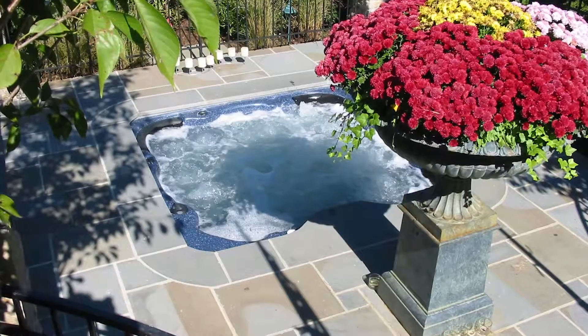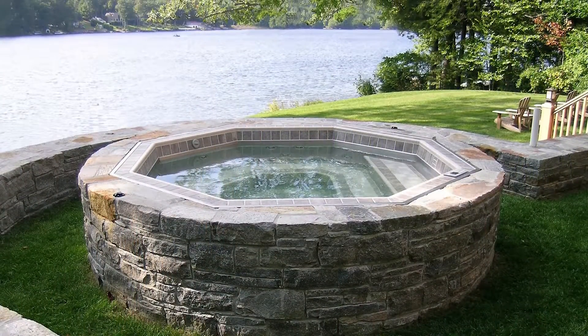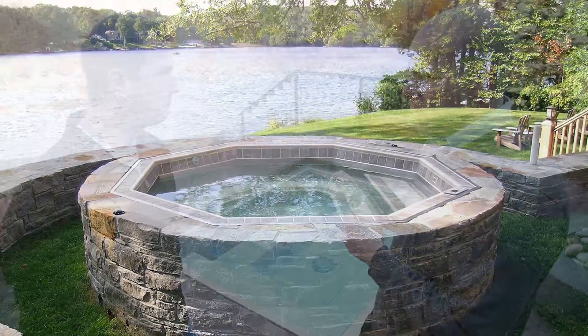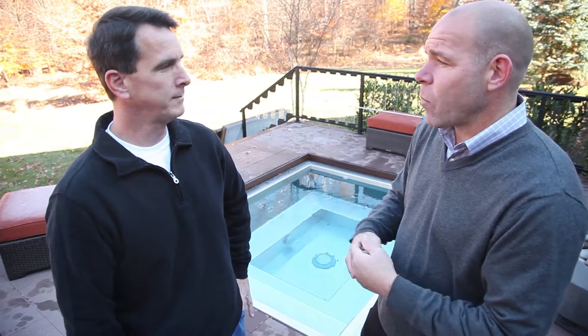Dave Porter with Vouch Video, here with Mike from S&S Spas. You guys are the best when it comes to custom hot tub installs. You also offer portable hot tubs, but in this particular case you installed the stainless steel hot tub. Tell me about this project and the inner workings happening underneath it.